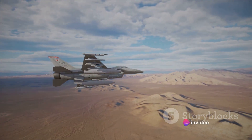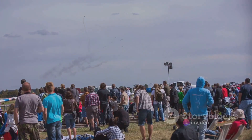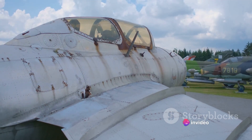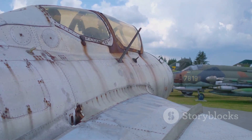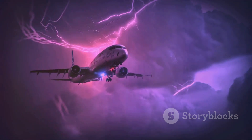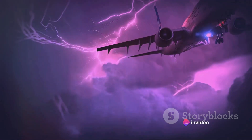Beyond its technological impact, the English Electric Lightning holds a special place in the hearts of aviation enthusiasts. Its iconic shape, thunderous roar, and spectacular performance have made it a favorite among airshow audiences. In the world of aviation, the English Electric Lightning is more than just an aircraft — it is a symbol of technological prowess and a beacon of inspiration for future generations of aircrews and engineers. Its influence extends beyond aviation, serving as a testament to human ingenuity and the relentless pursuit of technological advancement. A true revolution in aviation, it continues to inspire awe even today.